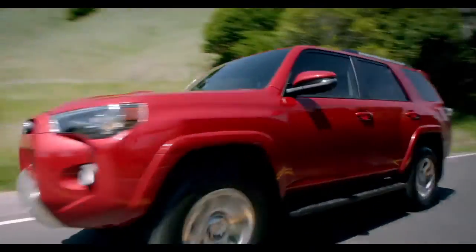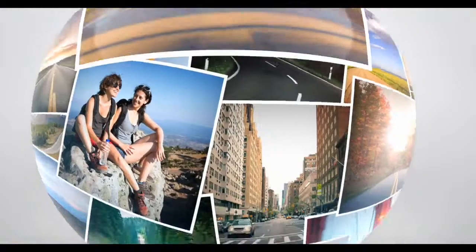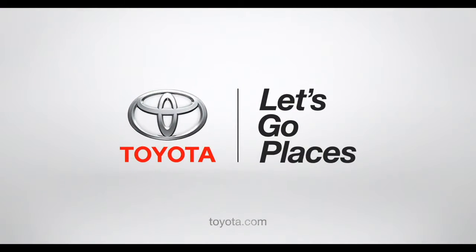Now sit back, relax, and enjoy the ride. Toyota — let's go places.